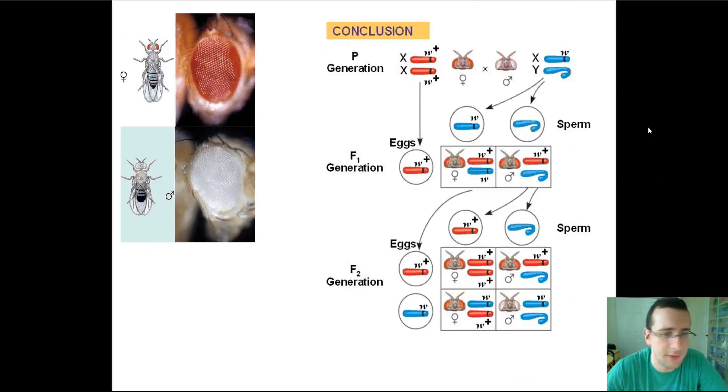Thomas Hunt Morgan discovered the idea of sex linkage by studying the eye color of Drosophila flies and noticing a specific pattern: it was more likely for females to have red eye color than white eye color, and white eye color was more common in males than females. This is how he figured out that there was such a thing as sex linkage, because clearly the gene for eye color was carried by the X chromosome, making it more likely for males to show the white abnormal eye color than females.